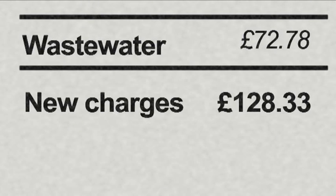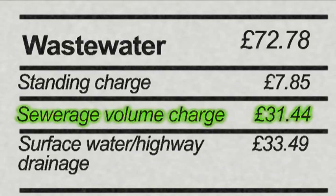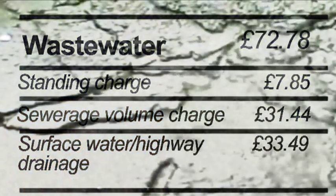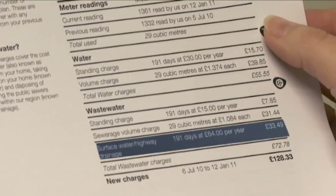Wastewater actually covers just over 50% of our service. Wastewater charges are for the removal and treatment of all the dirty water that leaves your home and enters the sewer, as well as rainwater drainage that falls on roofs and roads, called surface water and highway drainage on your bills.